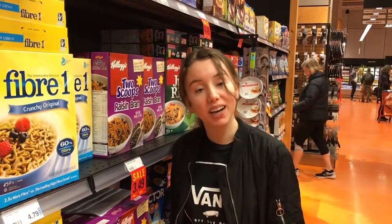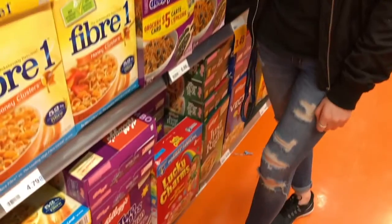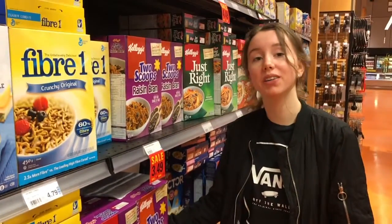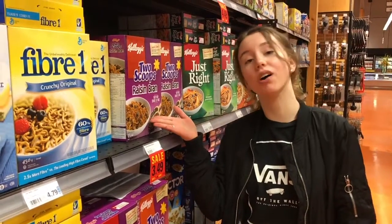Research has shown that children prefer cereal boxes that are 23 inches off the floor, whereas adults prefer cereal boxes that are 48 inches off the floor.